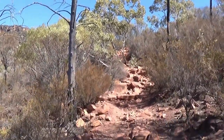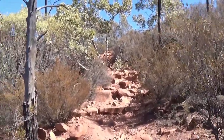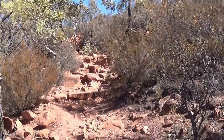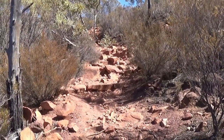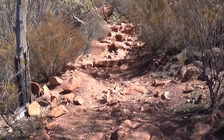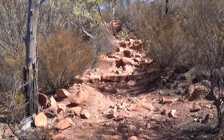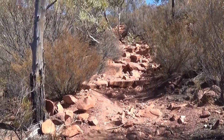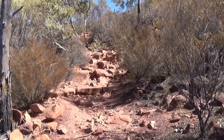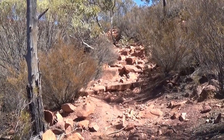One thing I have noticed about this hiking and exploring is it shows how fit you are. There's a bit of an incline here — doesn't look that steep on camera, but I can tell you it's fairly steep. If you take it slow you should be able to get to the top alright. I'm puffing and panting, just showing how unfit I am and how much more work I've got to do.